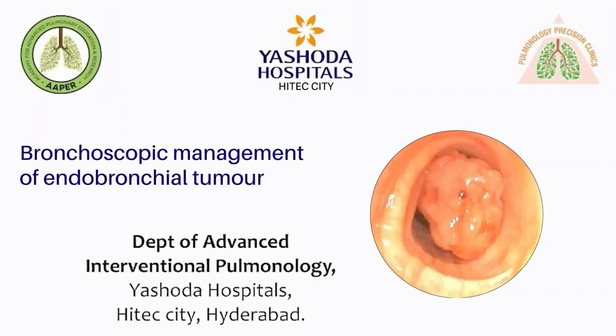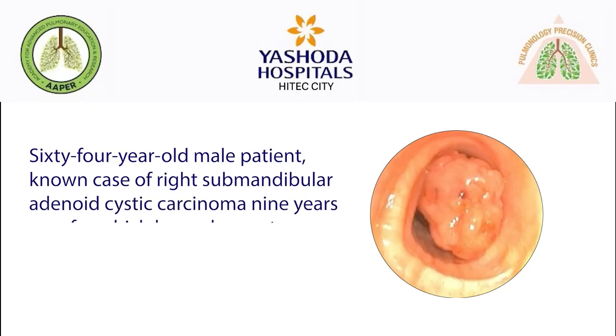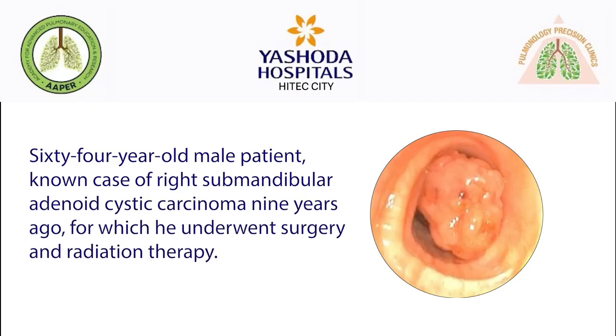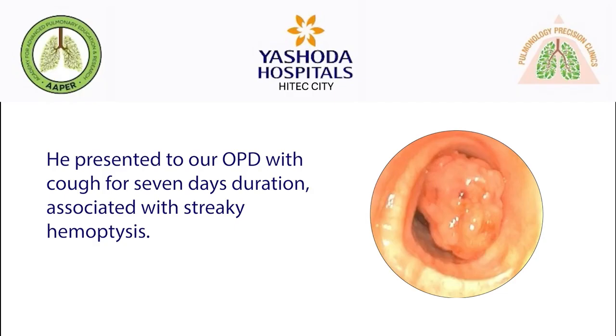Bronchoscopic Management of Endobronchial Tumor. 64-year-old male patient, known case of right submandibular adenoid cystic carcinoma 9 years ago, for which he underwent surgery and radiation therapy. He presented to ROPD with cough for 7 days duration, associated with streaky hemoptysis.